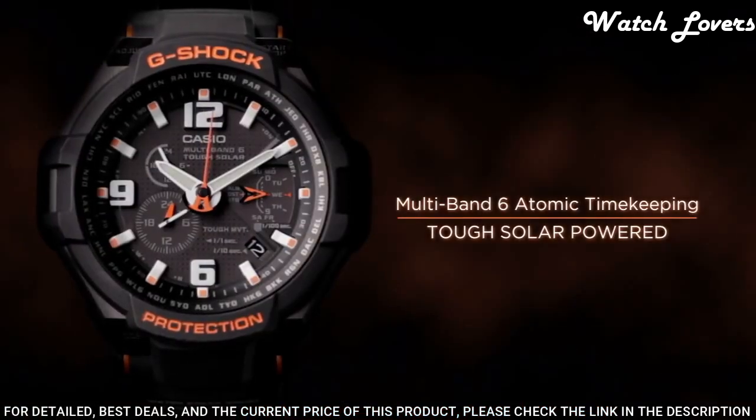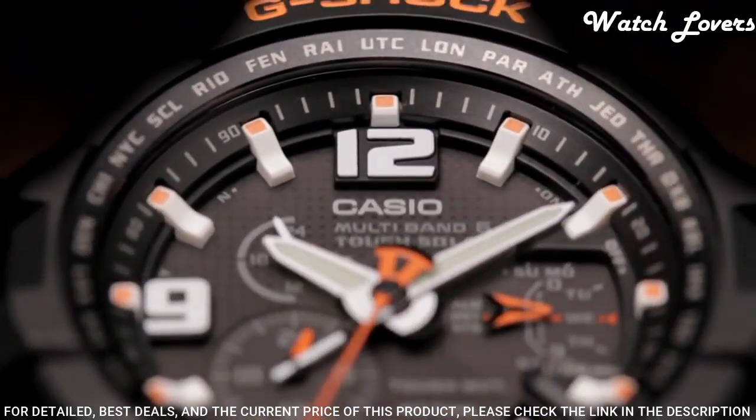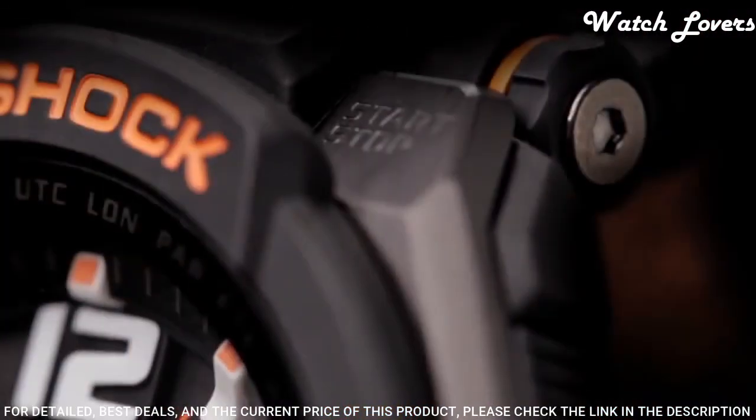The following features are equipped: radio-controlled, world time, chronograph, alarm, date, day, perpetual calendar.